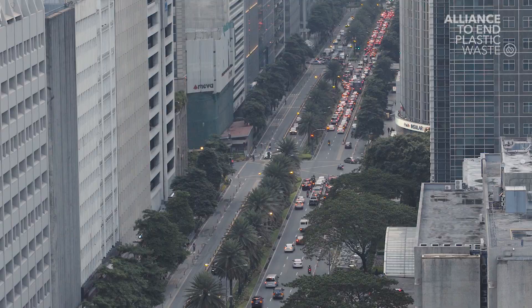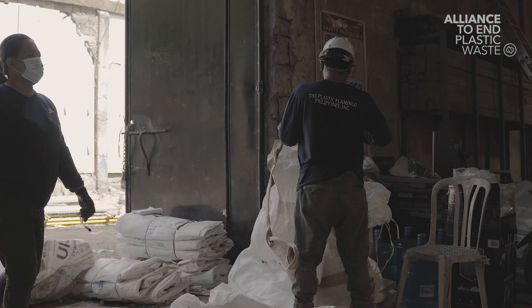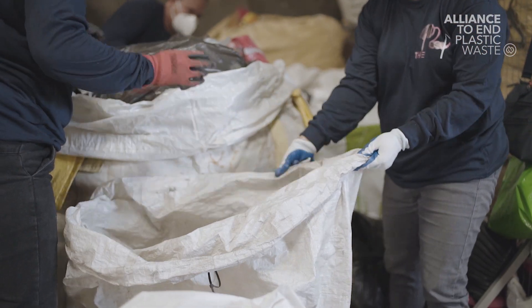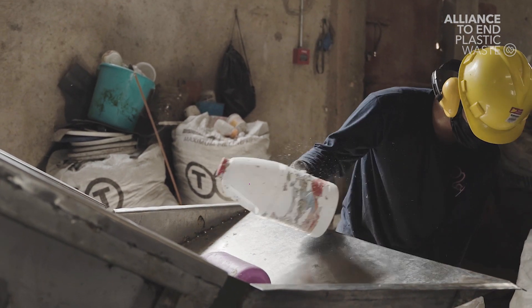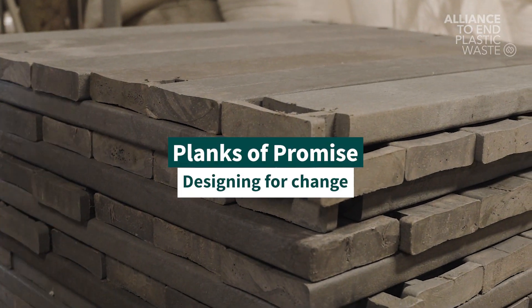We started off by putting up a waste management network, collecting plastic waste from barangays, universities, and schools. We then brought them into our warehouse where we sort and segregate them. We then put them in a shredder so they become a mix of flakes, and that's where we transform them into our new products, which are eco-lumbers.